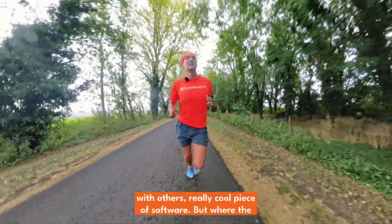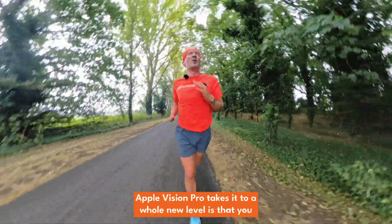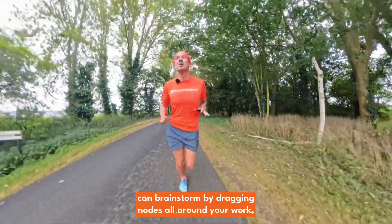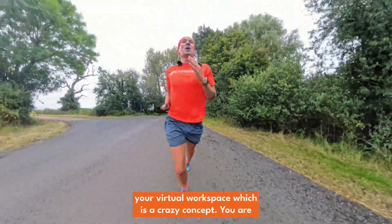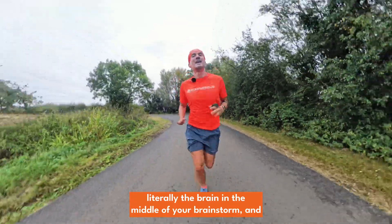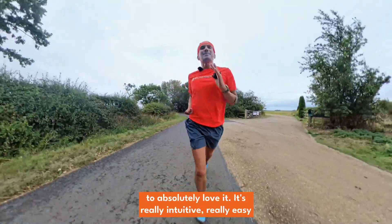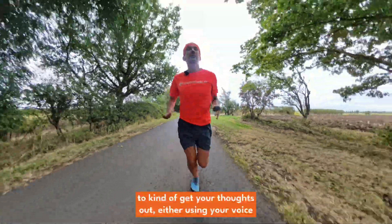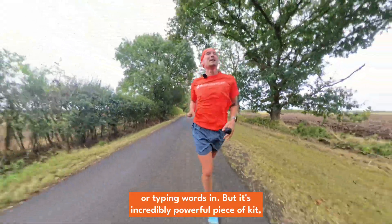You can collaborate with others — it's a really cool piece of software. Where the Apple Vision Pro takes it to a whole new level is that you can brainstorm by dragging nodes all around your virtual workspace. You are literally the brain in the middle of your brainstorm in a 3D immersive way, and creative people are going to absolutely love it. It's really intuitive and easy to get your thoughts out, either using your voice or typing.